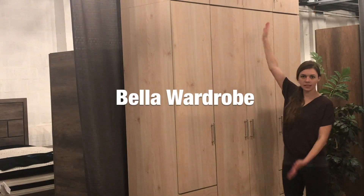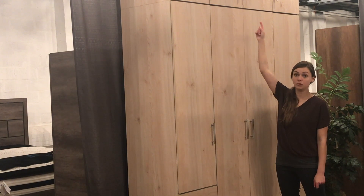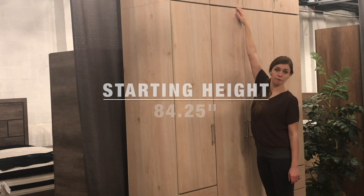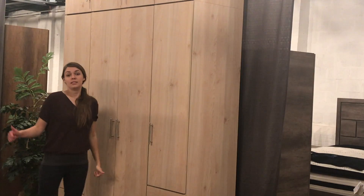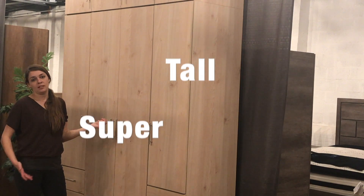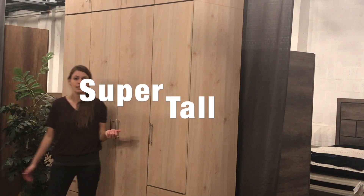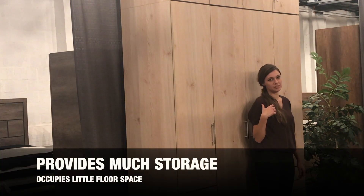This is the Bella wardrobe — it is quite massive, especially with the additional storage attached. It starts off at 84 and a quarter inches, one foot taller than the Alta wardrobe. It's very difficult to get the whole thing on camera in one shot because it's so gigantic, but if you've got no floor space to waste, this is going to be a great solution.